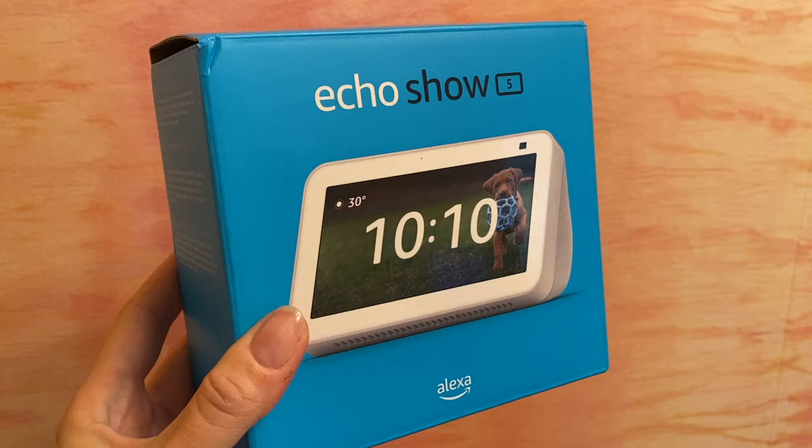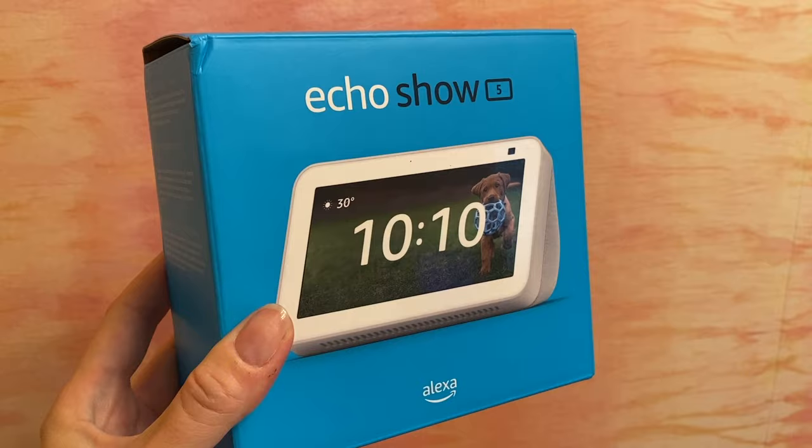Fortunately, there are budget-priced Ring video doorbell options, and an Amazon Echo Dot or a small Echo Show 5 are also modestly priced, particularly if you choose a previous-generation version instead of the newest model.